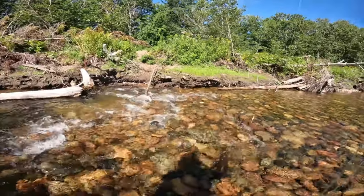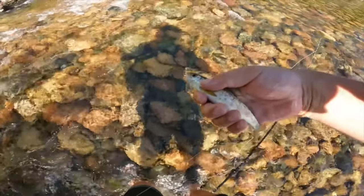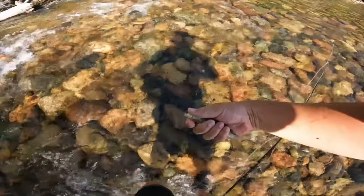Got one! There we go, guys — I think that's an Atlantic salmon. He's gone off.